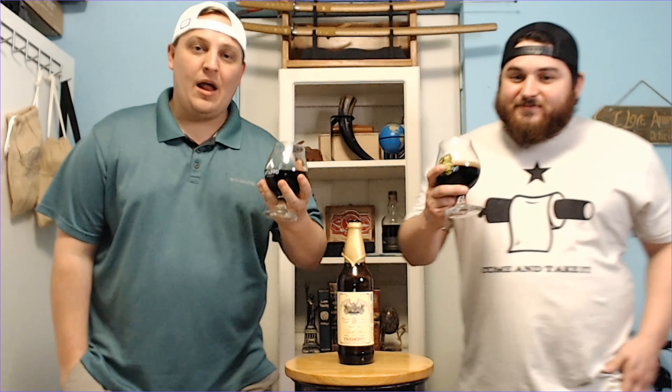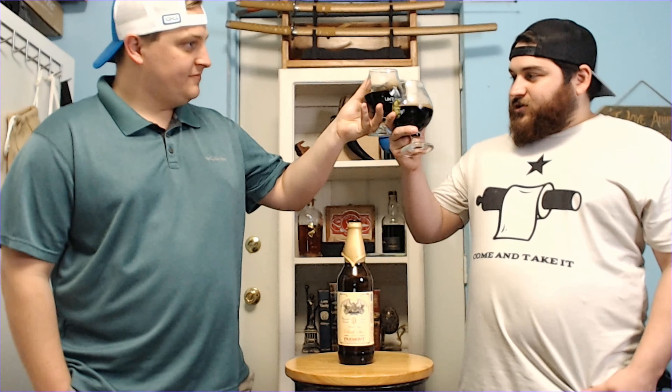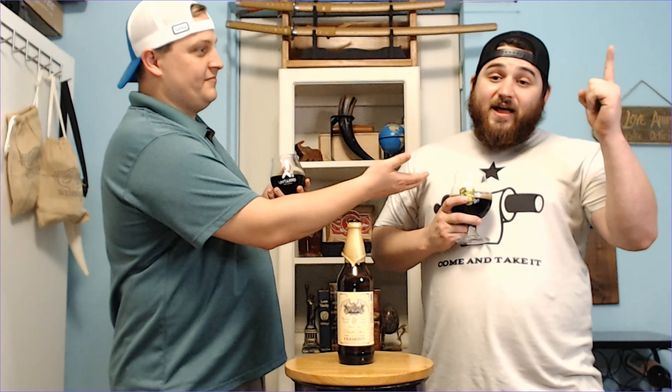So glad we could enjoy this together. Cheers, with my best friend. And like always, like, subscribe, comment, hit the bell. I am Hooper, and I'm Zach, and remember — make every day an adventure.